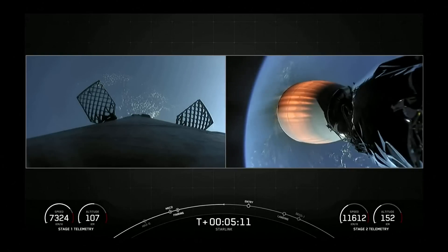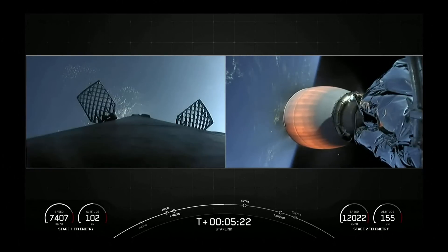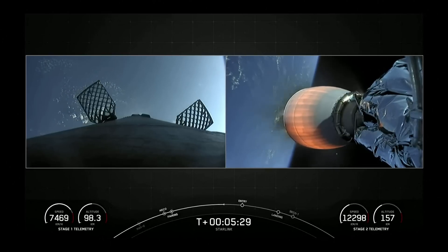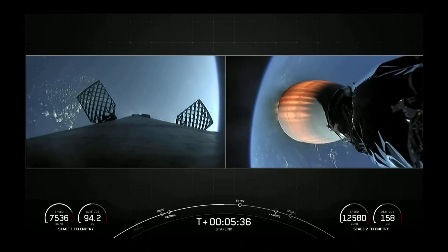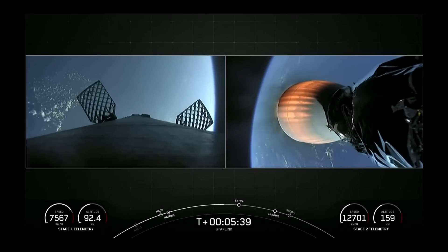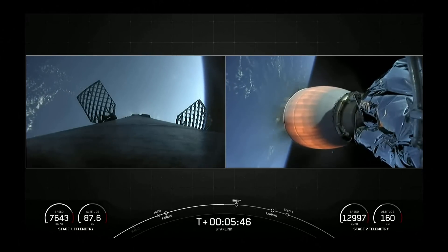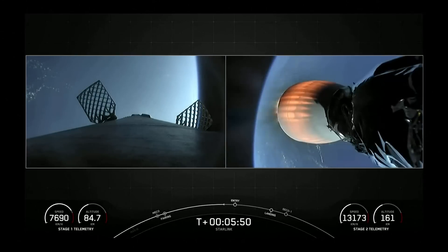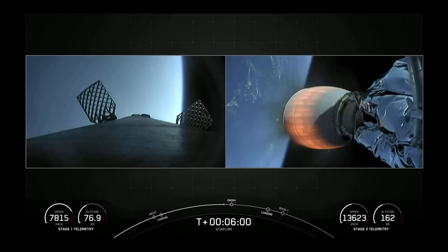To aid recovery, Falcon 9 has four landing legs stowed at the base that deploy right before landing, and four hypersonic grid fins located near the top of the first stage that steer the vehicle back to the landing zone. You can also see white puffs — those are nitrogen bursts used for attitude control as the vehicle guides its way back down. We are about 15 seconds away from the entry burn beginning.